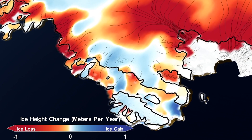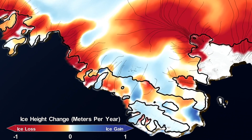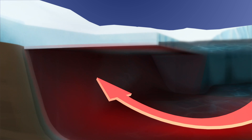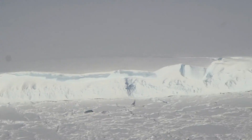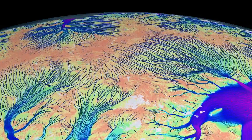On the West Antarctic side, we are seeing strong thinning on the ice shelves, which is causing drawdown on the inland ice, on the grounded ice upstream. Most of that is being caused by changes in ocean heat flux underneath the ice shelves, which is causing them to thin, and consequently the buttressing force is being lost against the grounded ice. The grounded ice is then flowing faster into the ocean and causing sea level rise.